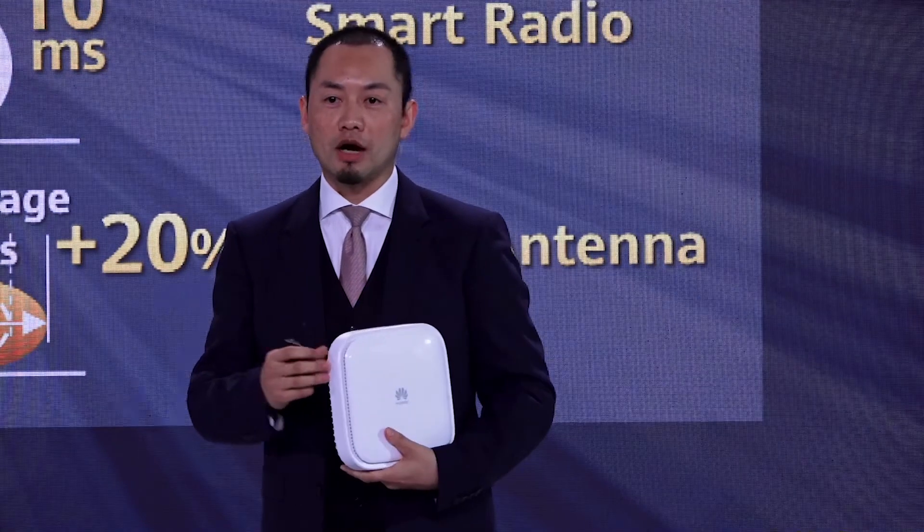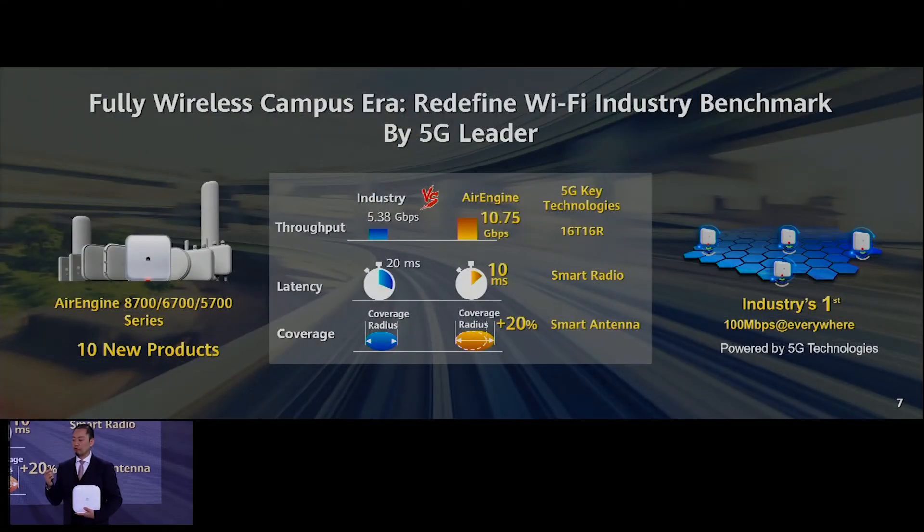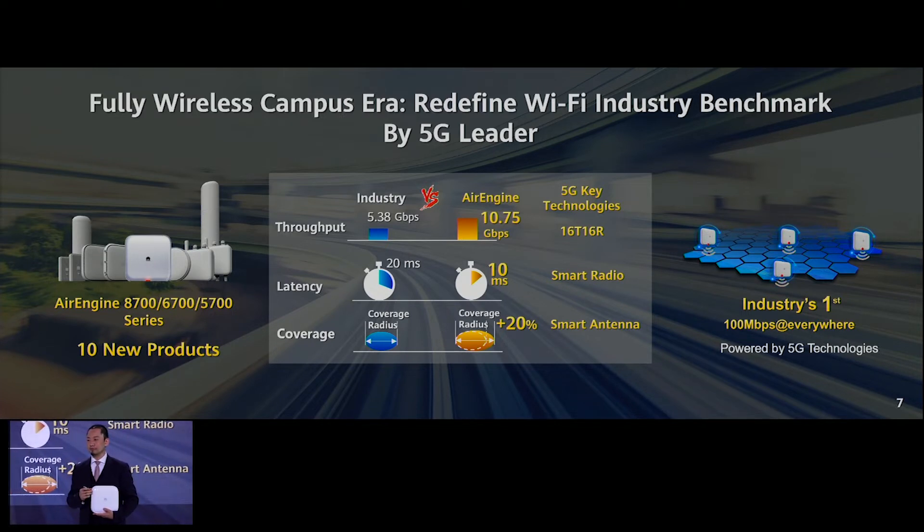With our 5G technology, we have a 5G smart antenna that can increase the coverage of this product beyond the industry standard. We also have 5G smart radio technology to reduce latency — we can provide 10 milliseconds latency, which is only 50% of what other companies in the industry offer.